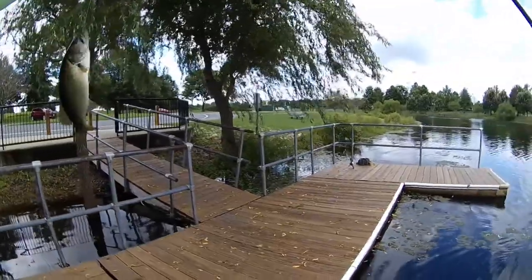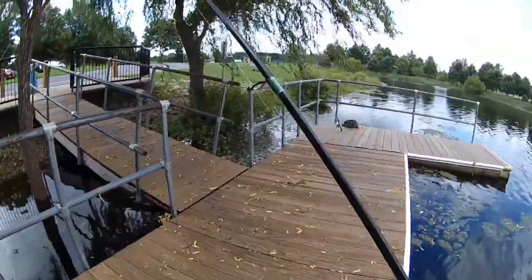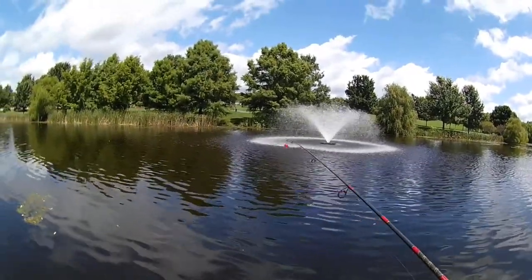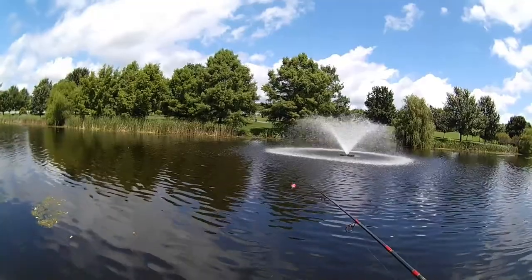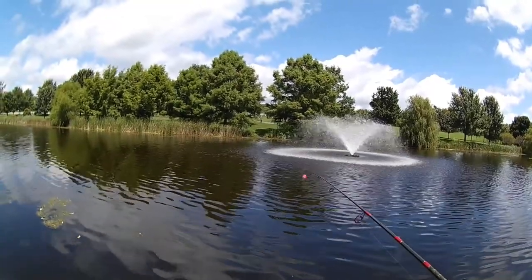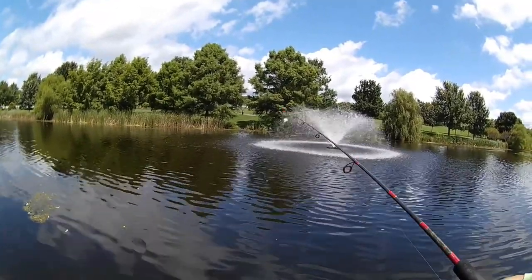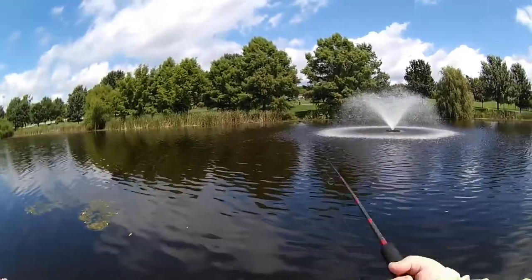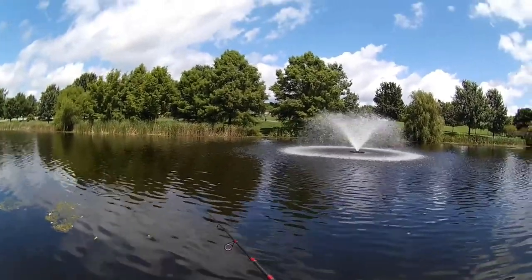Not even going to weigh him — he's not even a keeper. I've made my round of fan casts around the fountain, so it's time to try for some bluegill. Got some new crappie nibbles — glow in the dark pink, I think they are. See if there's any fish out there to like them.